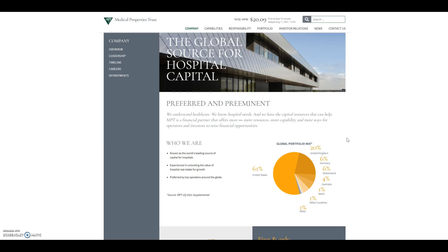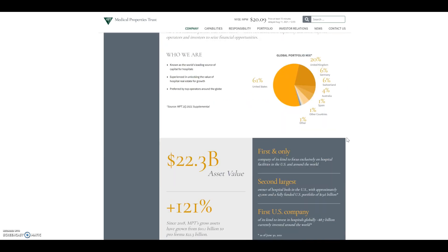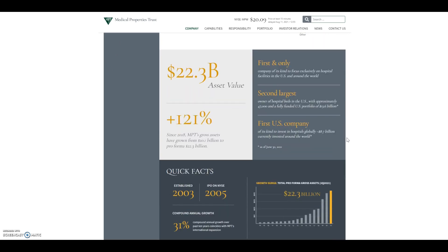If you enjoy this video please drop a like and subscribe to the channel. The first purchase we'll go over is Medical Properties Trust, who are a healthcare REIT and predominantly acquire and lease hospitals across the US as well as certain parts of Europe. They have a $22.3 billion asset value and are the second largest owner of hospital beds in the US.